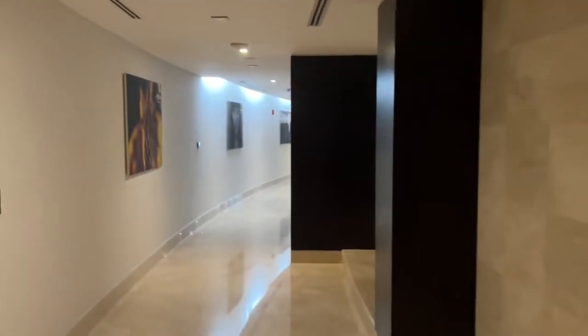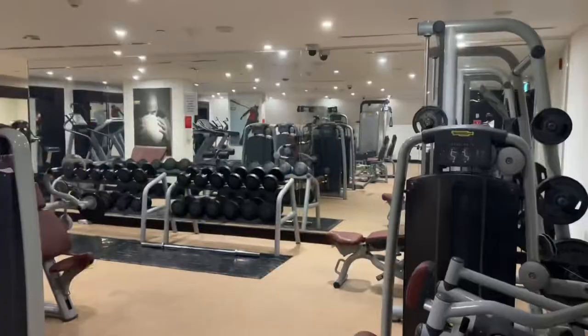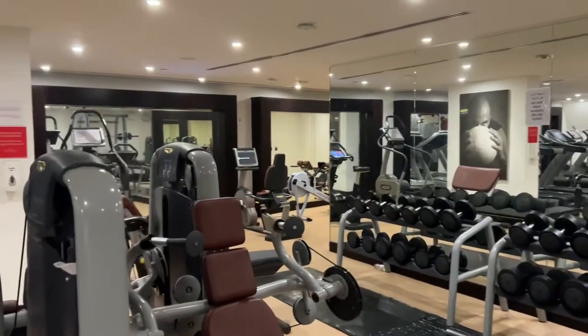Let's look at some other facilities. They have a fitness center with a nice corridor leading to it. They have adequate equipment, but it's not given much space — it's very cramped up.